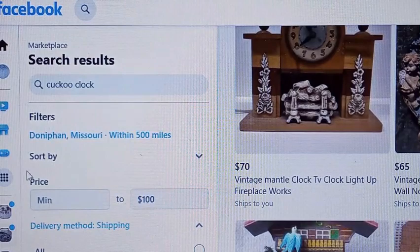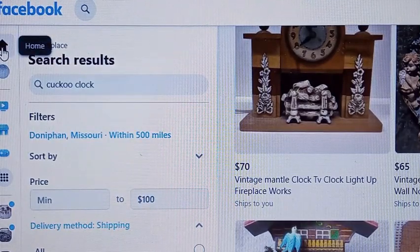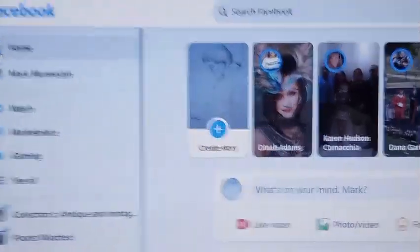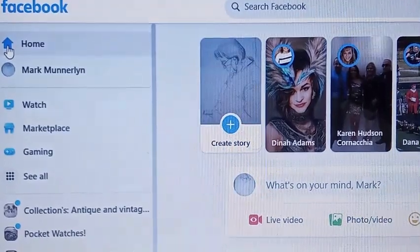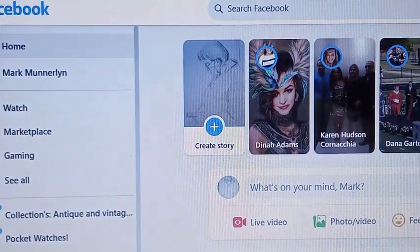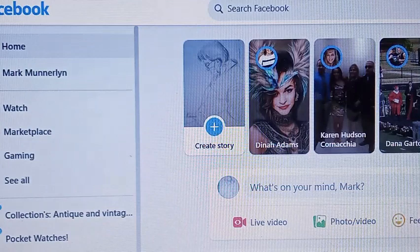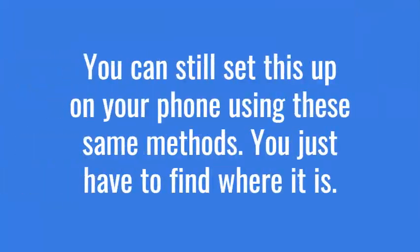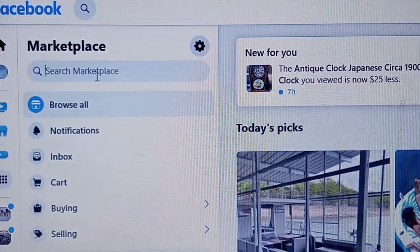I'm on Facebook and I'm using a computer, so this might not apply to you if you're on a phone. If you use your phone enough you'll be able to search — I can't show you the phone version because I'm using my phone to record this video. Over here on the side, you click on Marketplace.